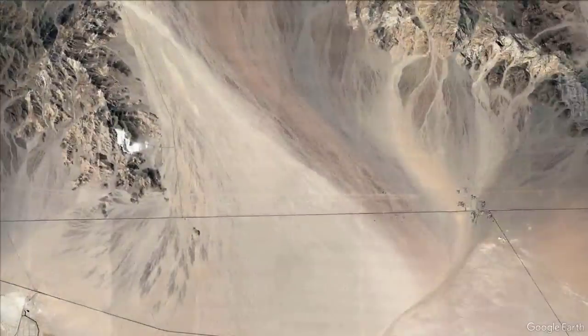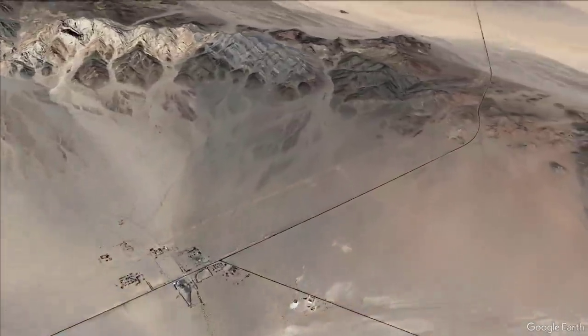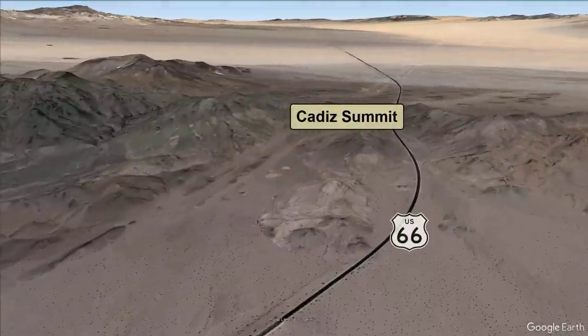Just like our other tours, I'll use Google Earth to show our route, as well as the topography and landscapes we'll pass along the way.